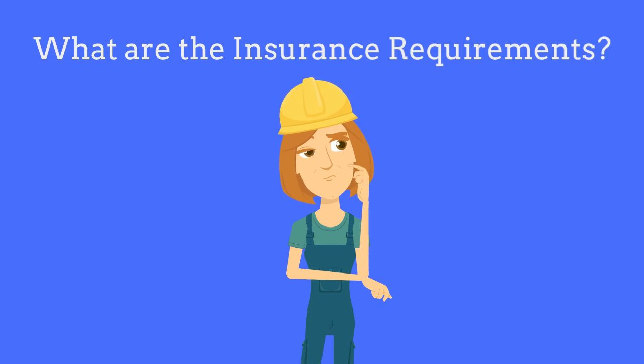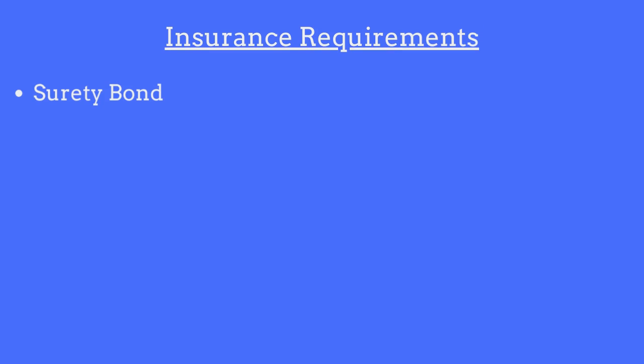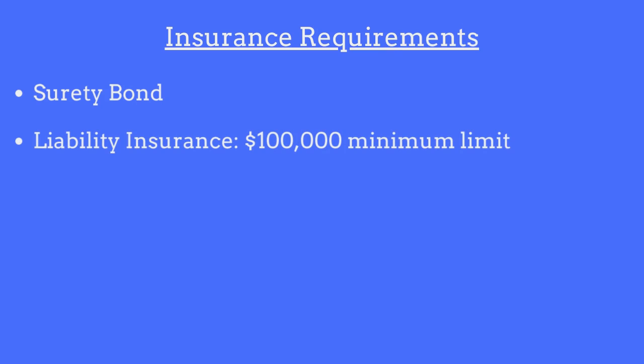The insurance requirements for Home Improvement Contractors in Tennessee include purchasing and maintaining a $10,000 surety bond, as well as liability insurance with a minimum limit of $100,000.